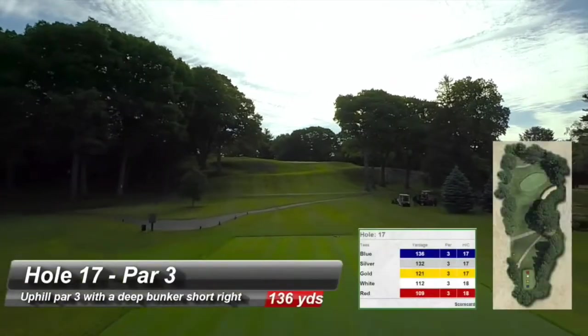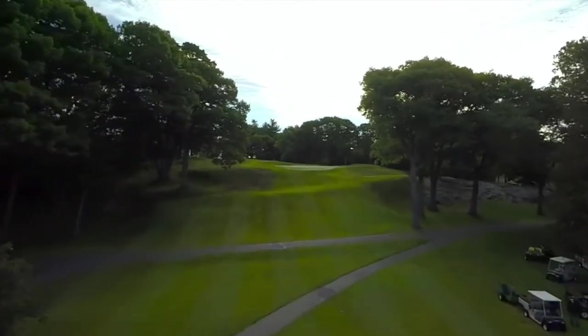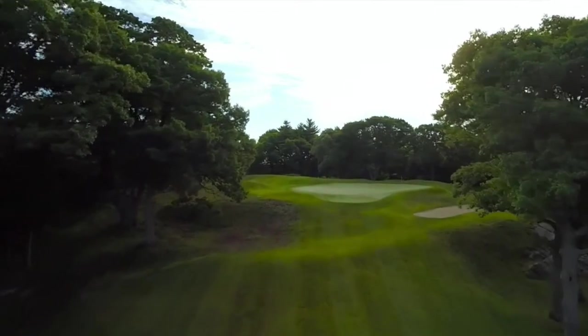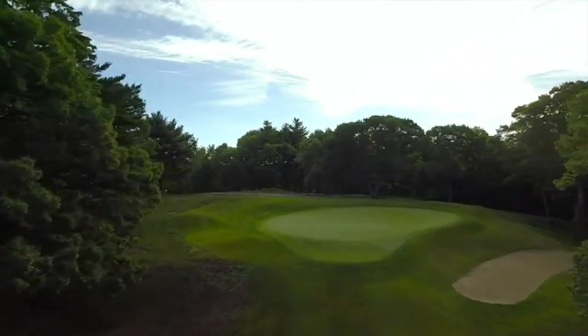An uphill par 3 with a deep bunker short right. Aim toward the center of the green and hope you have the correct club. The front third of the green is a false front that creates tremendous backspin. Distance control and club selection are at a premium here.